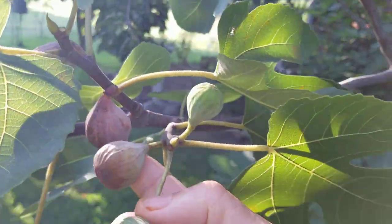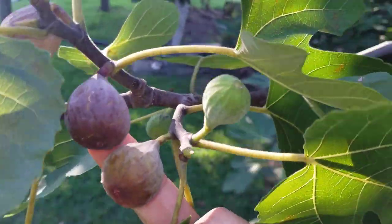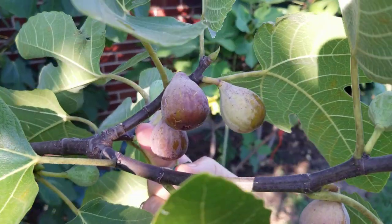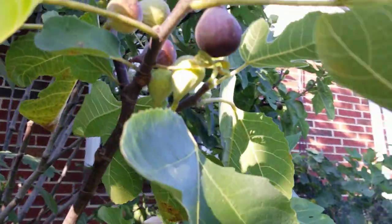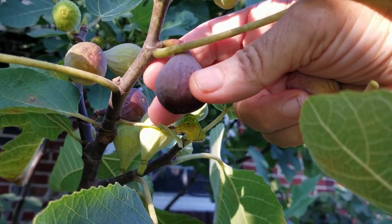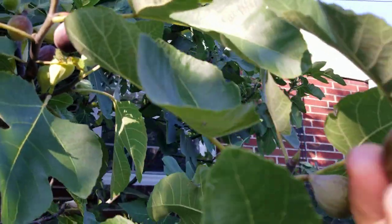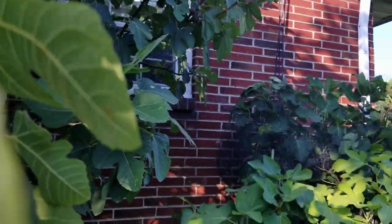Look at how nice and bright — look how beautiful. When you see them hanging down like that, you just know they're ready. Now, when I'm finished with this video, I'm going to have a little fig fun.